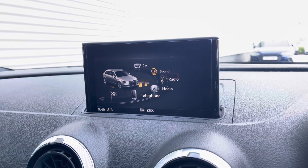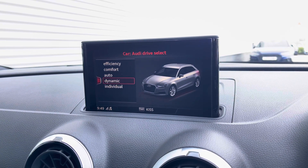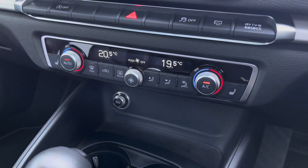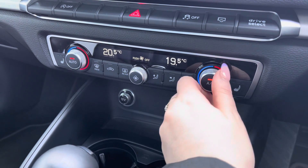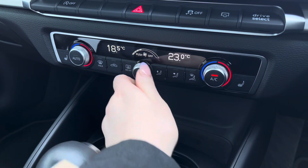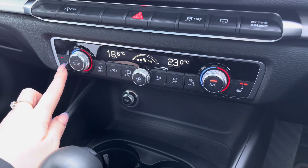Into the car menu where you can find Audi drive select to choose your preferred driving modes, such as dynamic for a more sporty drive. Below you have the dual-zone electric climate controls so both driver and passenger can choose their preferred temperature, with the added luxury of heated seats for those chillier mornings.